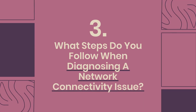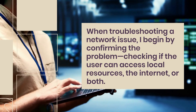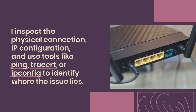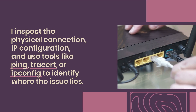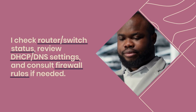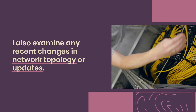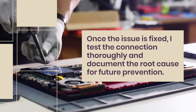Question 3: What steps do you follow when diagnosing a network connectivity issue? When troubleshooting a network issue, I begin by confirming the problem, checking if the user can access local resources, the internet, or both. I inspect the physical connection, IP configuration, and use tools like ping, tracert, or IP protocol configuration to identify where the issue lies. I verify whether it's device-specific or affecting multiple users. I check router/switch status, review DHCP/DNS settings, and consult firewall rules if needed. I also examine any recent changes in network topology or updates. Once fixed, I test the connection thoroughly and document the root cause.